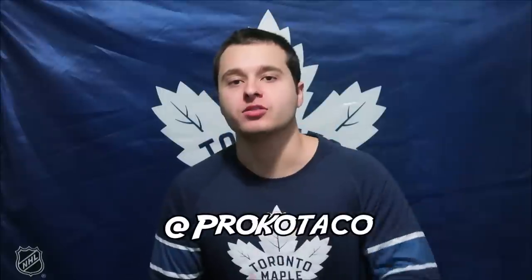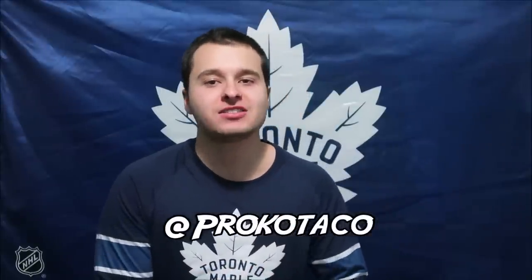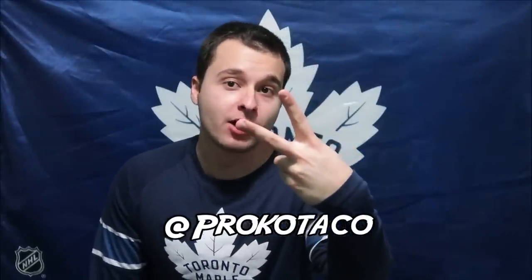Thank you so much for tuning in and watching that episode, you guys — I hope you enjoyed it. You want to watch some more breaks? Click one of those squares up above. Don't forget to subscribe to the channel for more cool content. You can always check me out on social media at Proko Taco. Until next time, my friends — peace out.